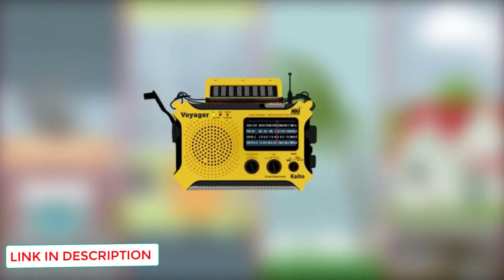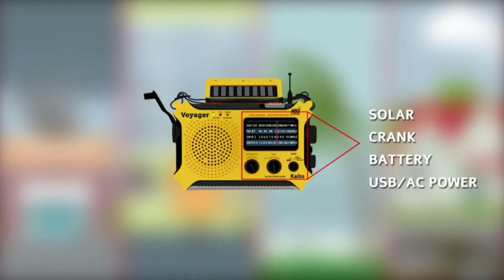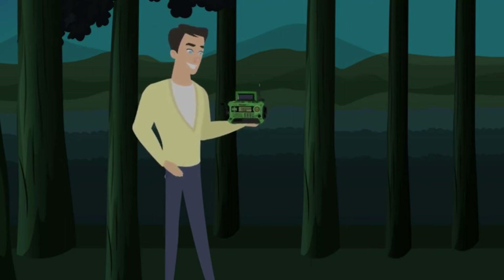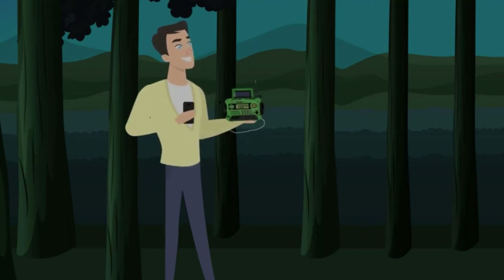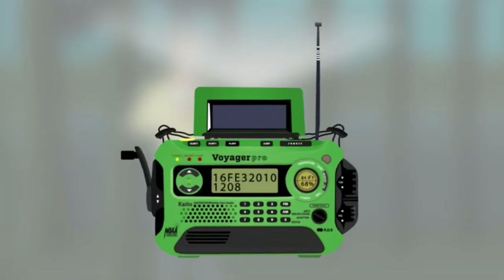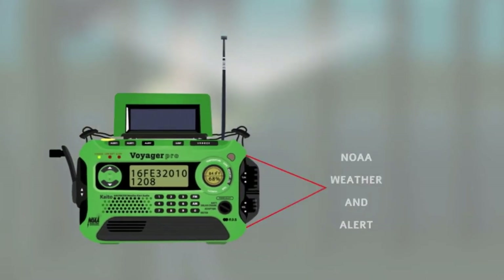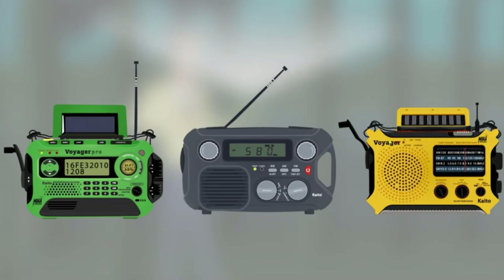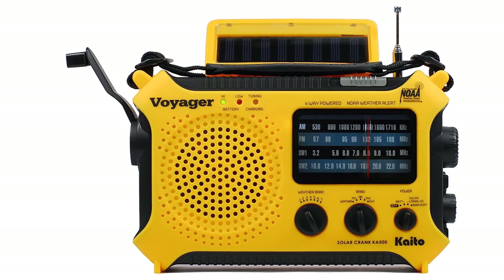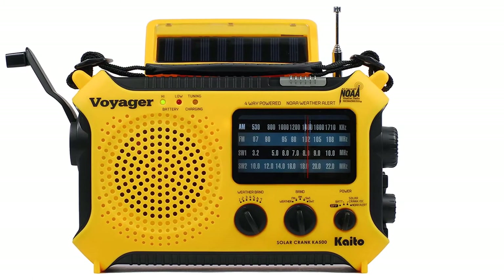I really like products that fill multiple purposes, and the KA500 is one of those products. The Running Snail MD-090 was the best for survival and outdoor use, but the KA500 can do both survival and outdoor as well as indoors. The alert setting really sets this radio up to be something used on a daily basis — it allows the radio to monitor the weather band without making any noise, and when it receives a weather alert, it kicks itself on and broadcasts the special weather information.